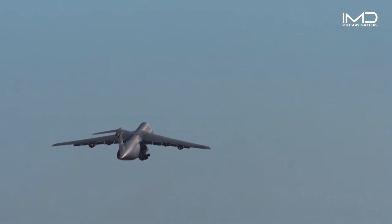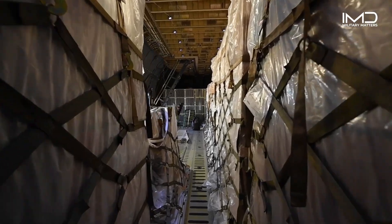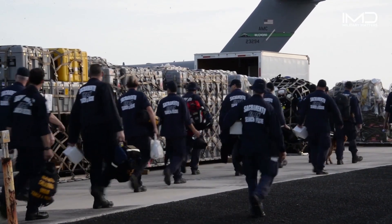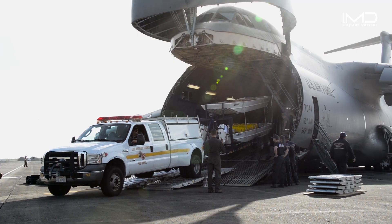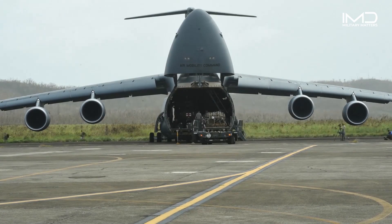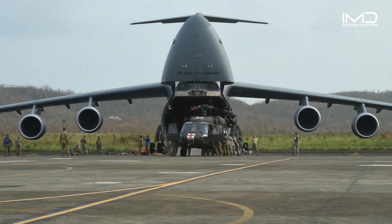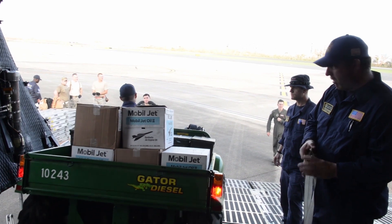During times of crisis, the C-5 Galaxy becomes an indispensable lifeline for humanitarian efforts. Its vast cargo capacity allows it to transport tons of disaster relief goods, including food, water, medical supplies, and essential equipment, providing aid to those in need worldwide.